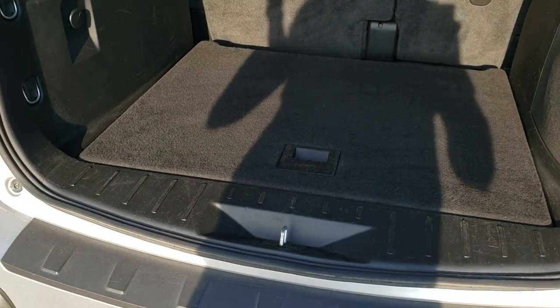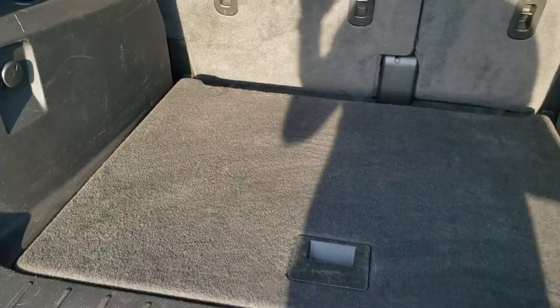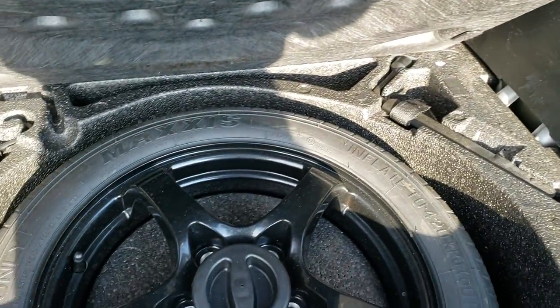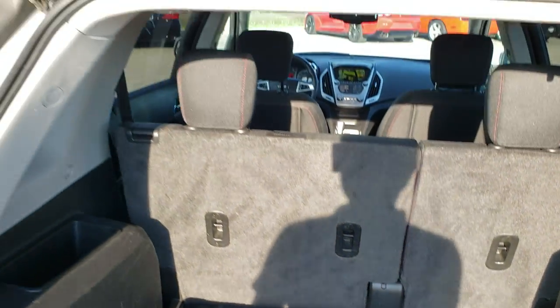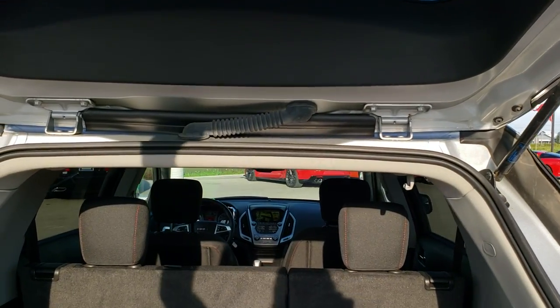It has a manual lift gate. The back storage area is very clean — I believe that's a subwoofer back there. You do get a spare tire and jack tools back here. Those seats do fold down for extra storage, and you can see that the rear shocks are doing a nice job holding that gate up.